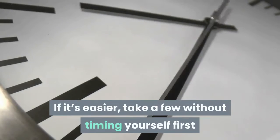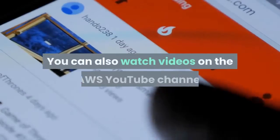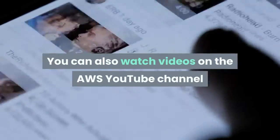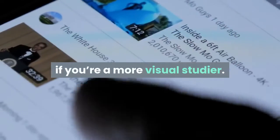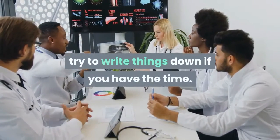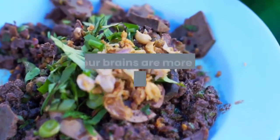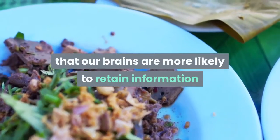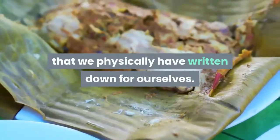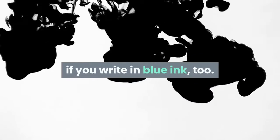If it's easier, take a few without timing yourself first so you can get into the flow. Once you're more comfortable, you can turn on the timer. You can also watch videos on the AWS YouTube channel if you're a more visual studier. No matter what methods work best for you, try to write things down if you have the time. Scientific studies have shown that our brains are more likely to retain information that we physically have written down for ourselves. For whatever reason, it's more effective if you write in blue ink, too.